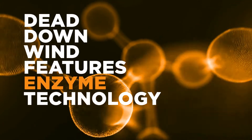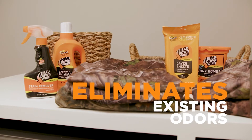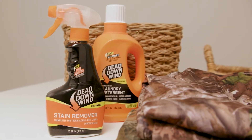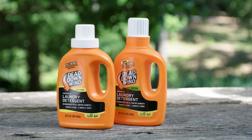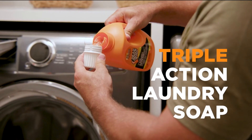Dead Down Wind's enzyme technology doesn't cover odors — it completely eliminates them by breaking them down at a molecular level. That's why we utilize this technology in our line of laundry products as well. Dead Down Wind's laundry detergent is the only triple-action laundry soap on the market.